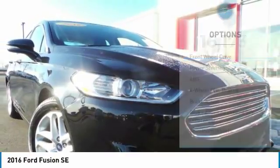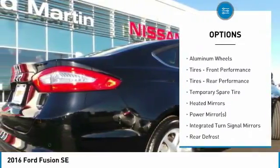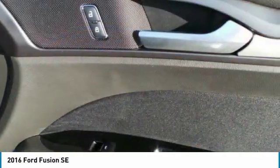Here are some of this vehicle's great options: anti-lock braking system, power passenger seat, keyless entry, steering wheel audio controls, traction control, stability control, Bluetooth, adjustable steering wheel, power steering, and cruise control.